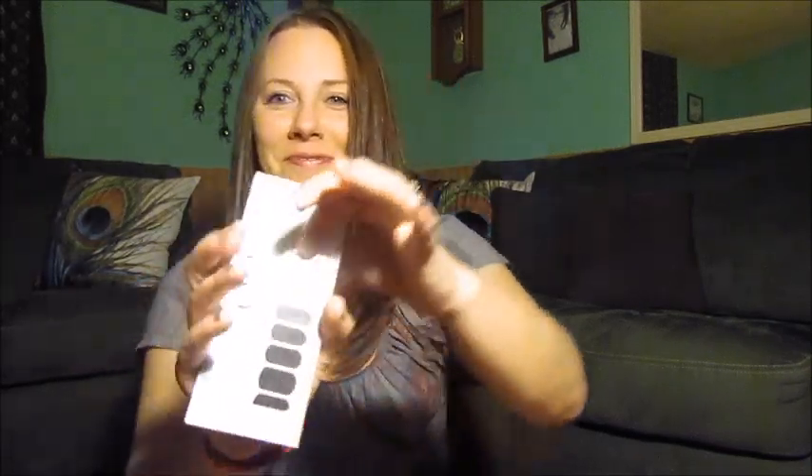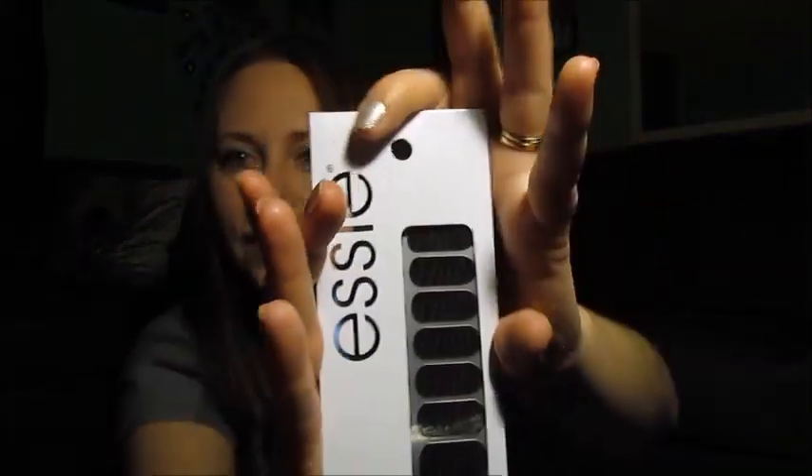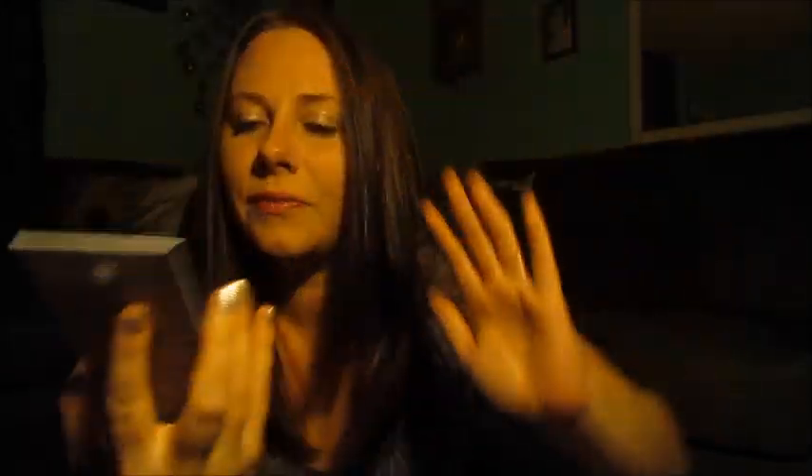Next I got some more of these Essie strips. This one is called 'A to Zebra' — it's kind of a zebra print. I got these because I bought a bunch of them before and I really, really like them, so I got this one as well.